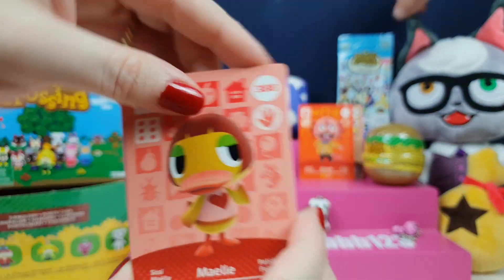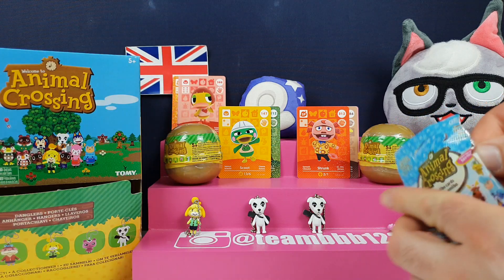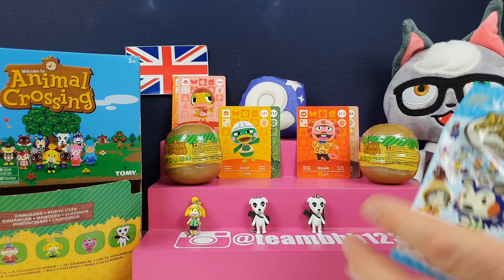I've never even heard of her before. There are 400 characters now, especially all the new ones like Raymond and Julian. I've got Dom on my island — he's a new guy I've got.